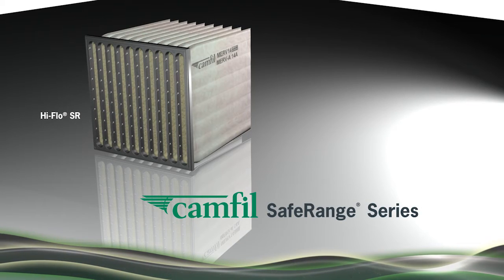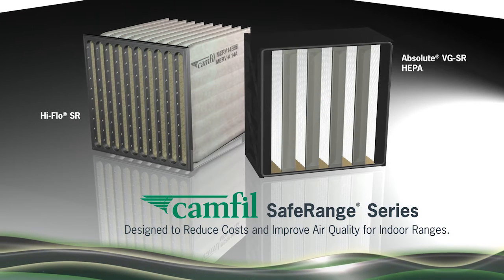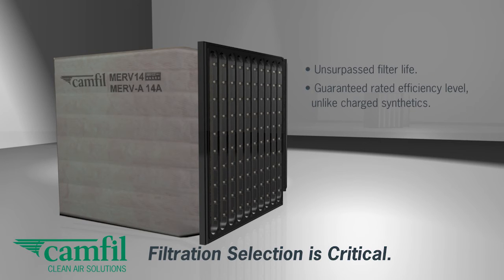Now there is. Introducing the Safe Range Series. The HIFLO SR is the first filter designed specifically for indoor ranges that eliminates the cost of a pre-filter. This filter is designed with fine fiber, lofted micro glass, that has been shown to last two, sometimes three times as long as low-cost two-stage solutions.